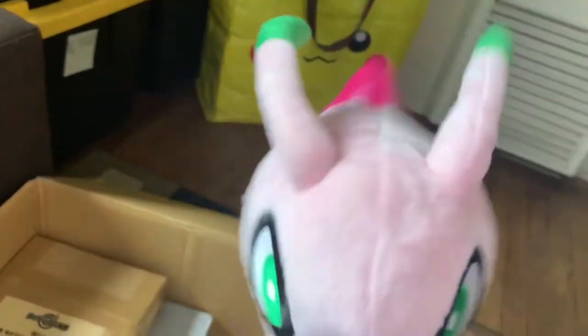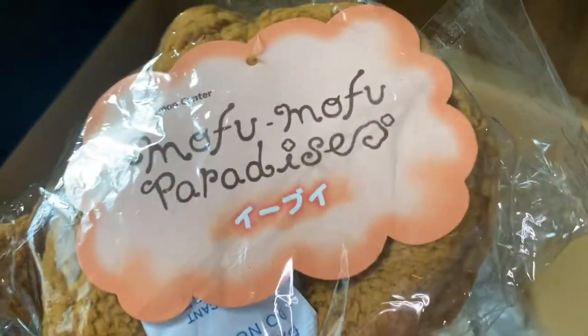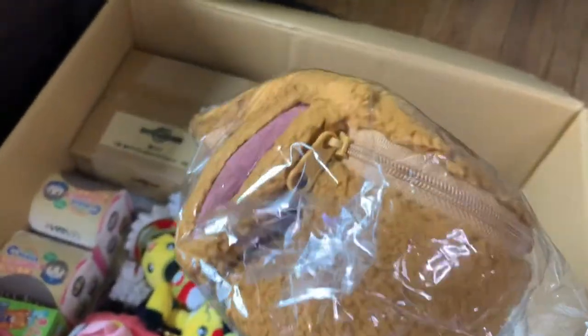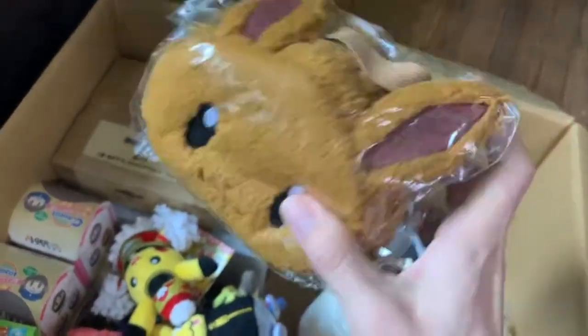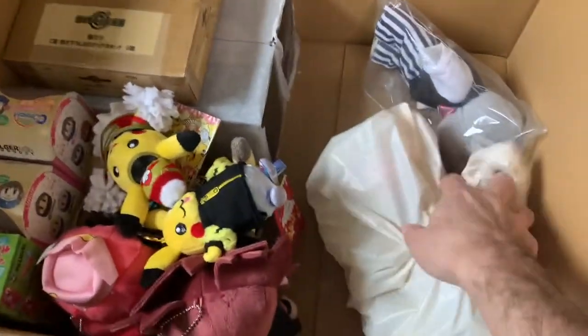This is the Eevee Mofu Mofu Paradise — it's like a little vanity bag. It zips open and you can put your little makeup and stuff in there. It's like a soft case for your makeup and it even has a little handle. Lots of cool Pokemon stuff in this one!